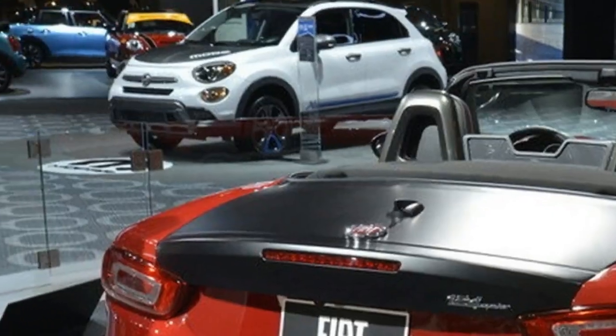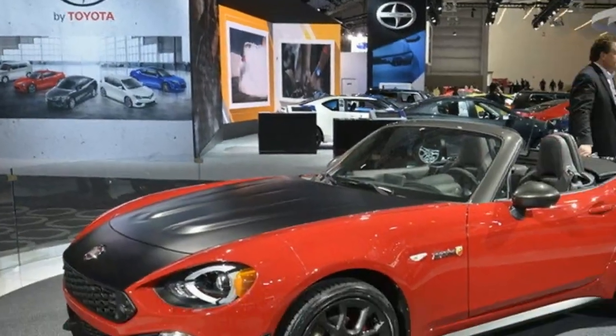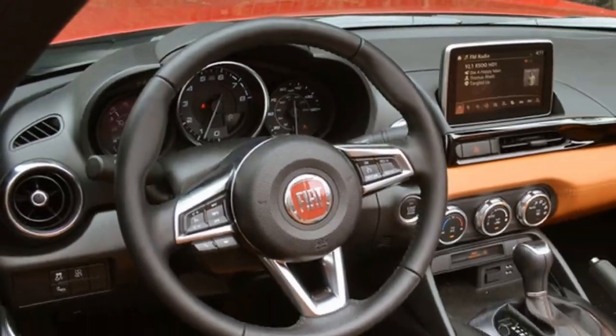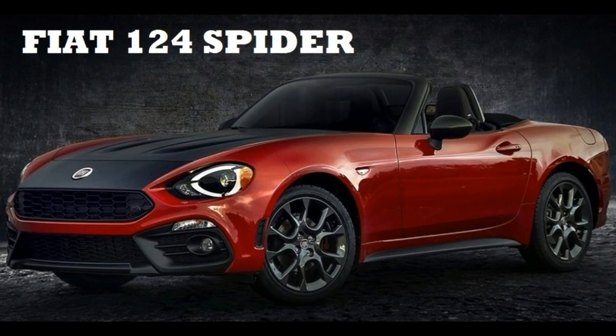Styling-wise, the Elaborizino is a 124 Abarth without the Scorpion badges and a few minor features. Up front, it sports the same honeycomb mesh grille, air vents with black plastic surrounds, a larger revised lower grille with integrated fog lamps, and a matte black hood. The only Abarth features missing here are the Scorpion badge and the red stripe on the splitter.